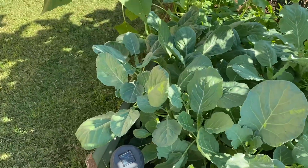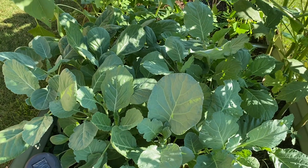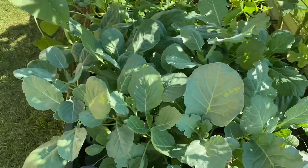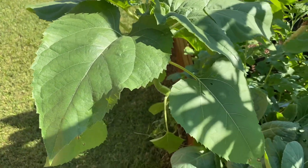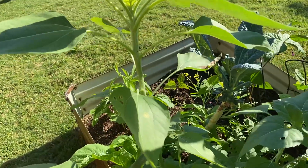The collards are growing. I think I'm going to let them get a little larger this time before we harvest. This is a sunflower — I have two in the garden. There's another one.